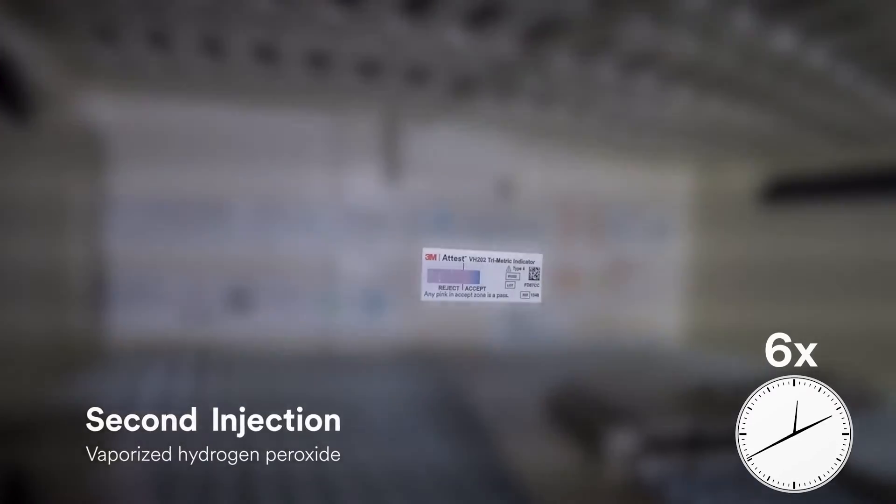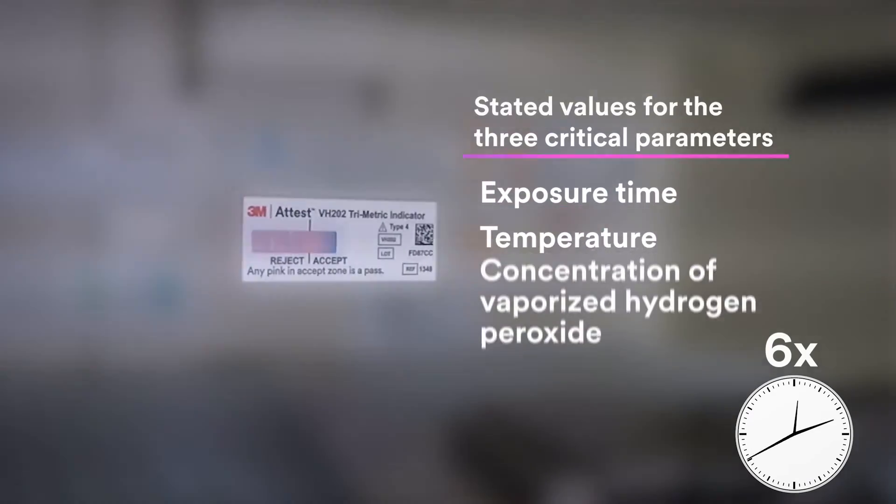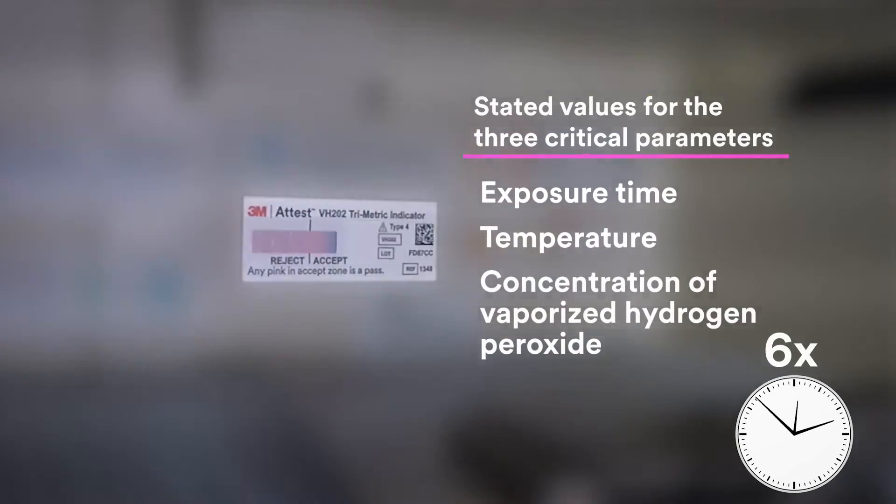After the first VHP exposure is complete, the sterilizer proceeds through several stages to prepare for the second injection of VHP. The 3M A-TEST trimetric CI changes to a brilliant pink color as it moves into the accept zone during the second injection. This verifies that the stated values for the three critical parameters of exposure time, temperature, and concentration of vaporized hydrogen peroxide have been achieved. The sterilizer advances through the remaining cycle stages before the cycle is complete and the operator can access the load in the chamber.